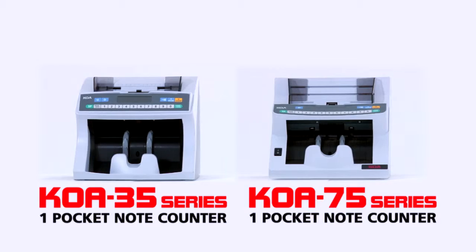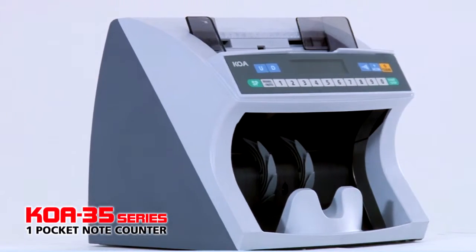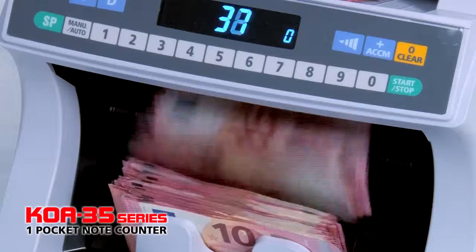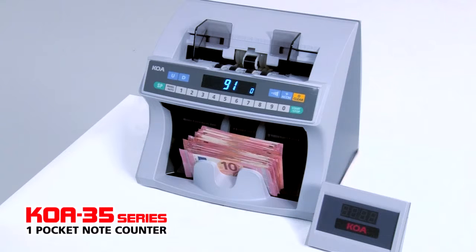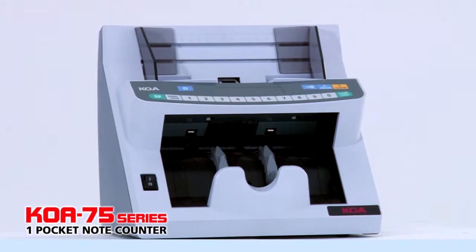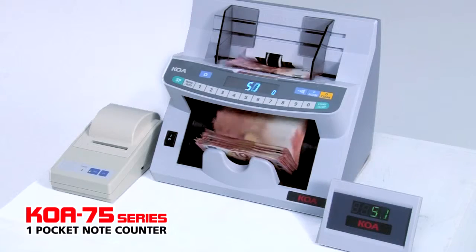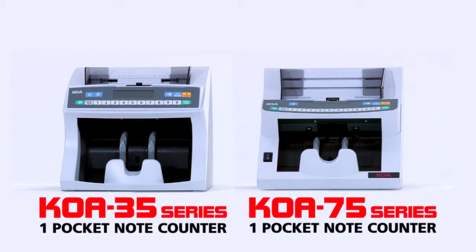The new COA 35 and 75 series were born from the former original 35 series, which has been our longest and best selling machine for 30 years. The popular single pocket design remains on the new 35 and 75 series. The accuracy, durability and excellent operability of the original 35 are still present on the current 35 and 75 series. Both are compact with multiple functions.